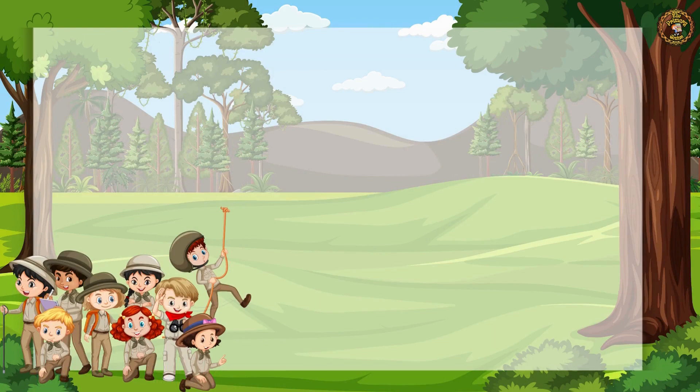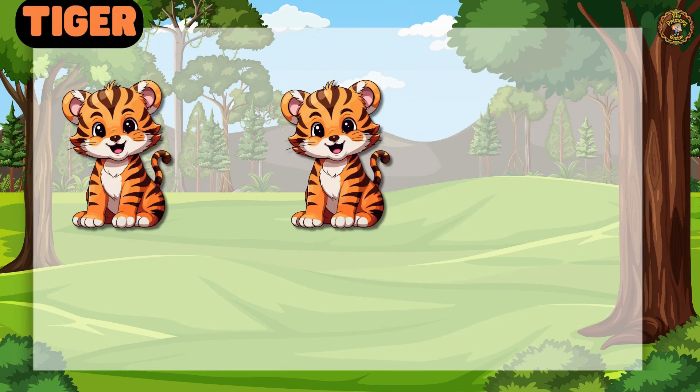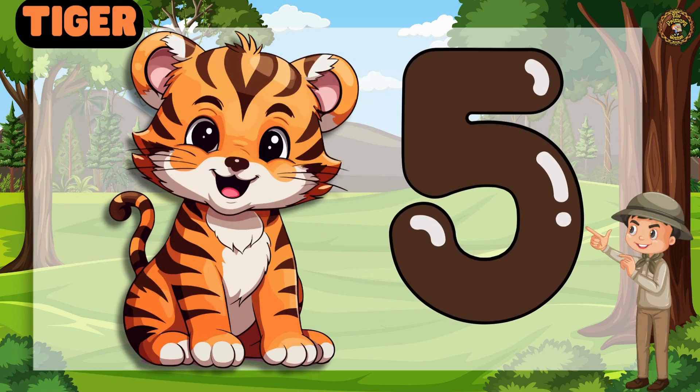Next animal is Tiger. Let's count loudly. 1, 2, 3, 4, 5. Very good! We have 5 Tigers.